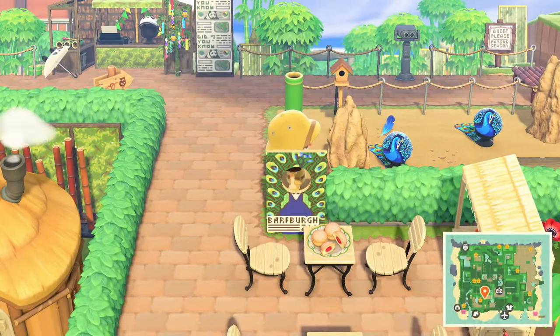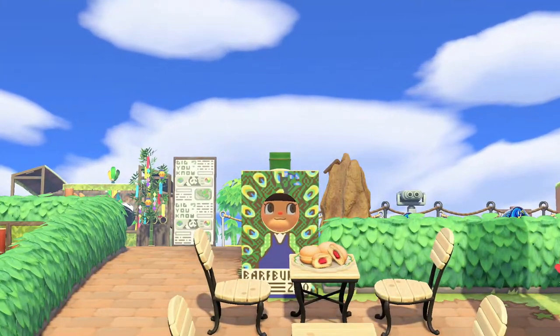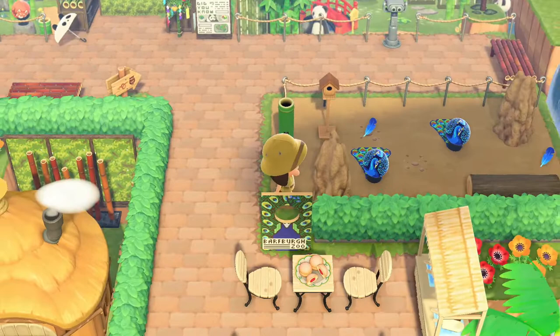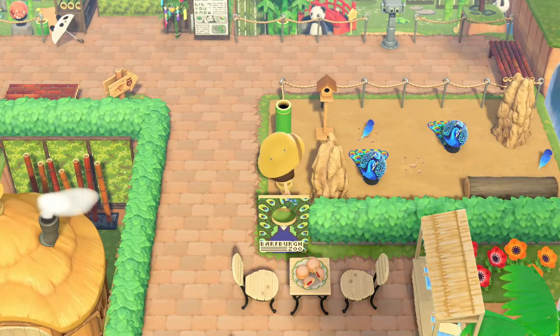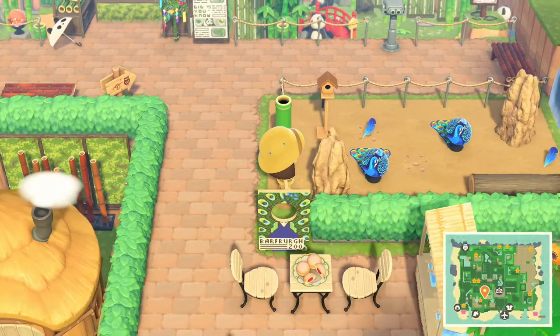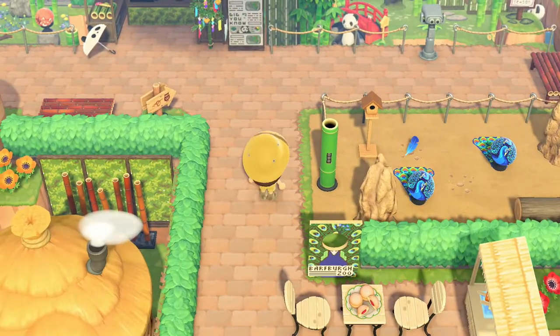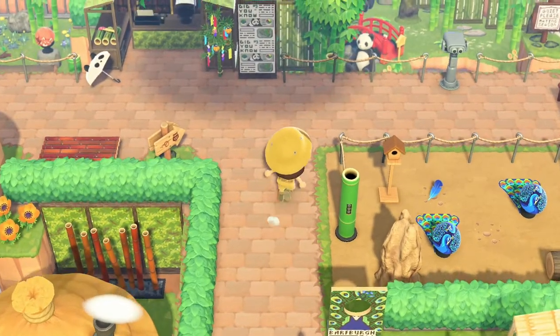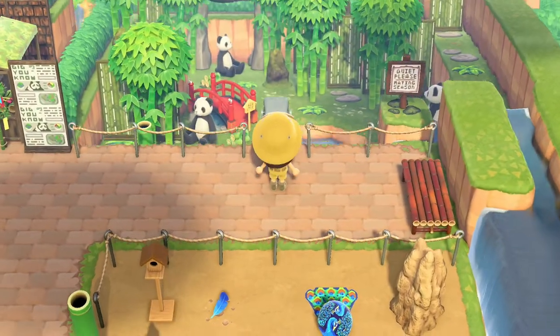Moving along on our tour we have the peacocks and Barfburg Zoo signage — I love it! You can wear a little peacock costume. Look at that — they have a creator code or a pattern for the tails, and they turn the hat into the head. That's cute, and there are excess feathers floating around on the ground. The sign says come over here and we have the panda exhibit.